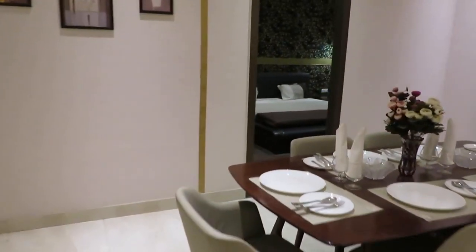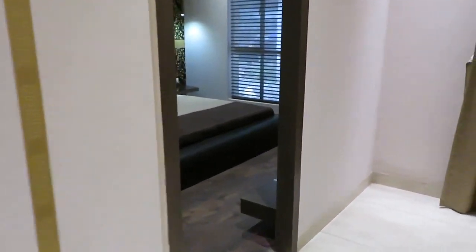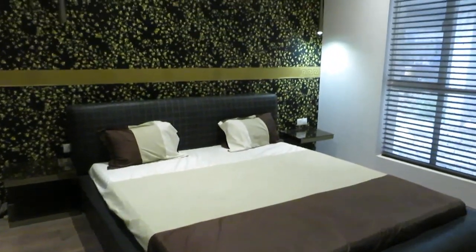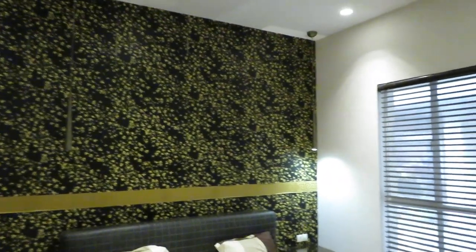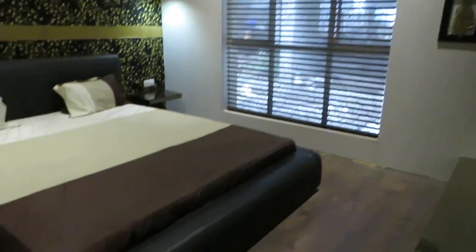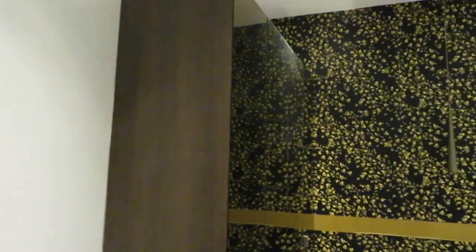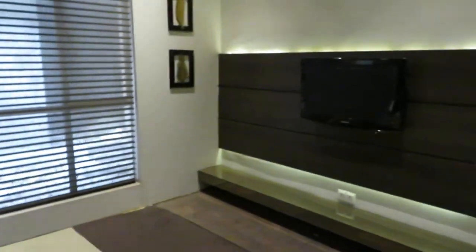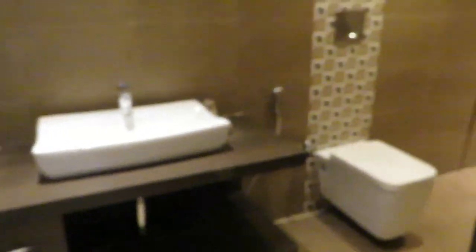Now come this side — this is the third bedroom, excellently decorated, with a very big lavish window and a king size bed. There is a very big wardrobe space, and here you can also decorate your TV unit. Sensor lights are provided here as well, and there is an attached toilet.